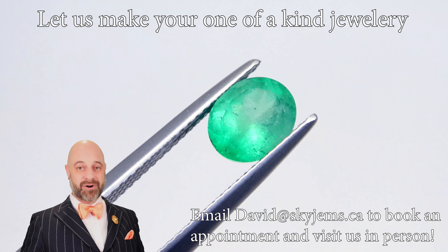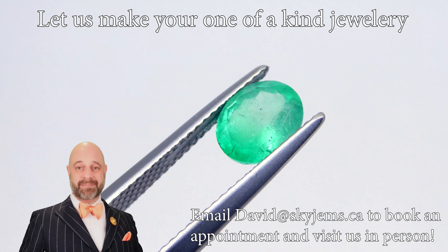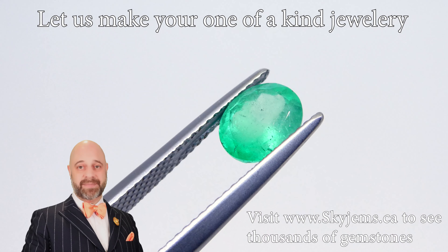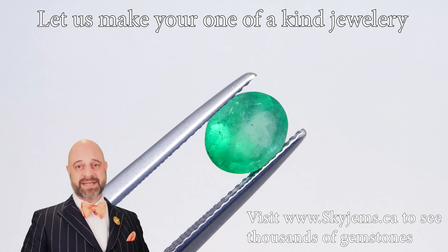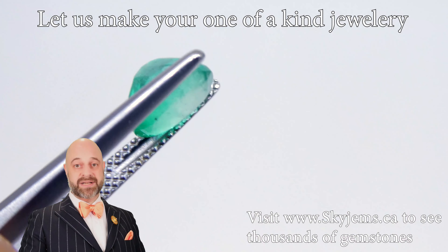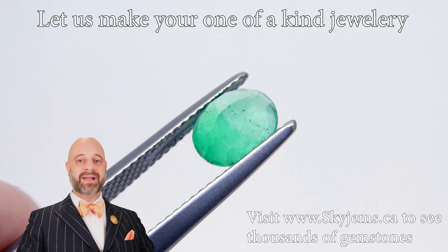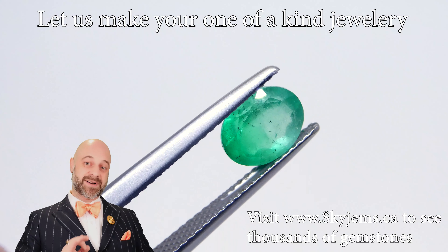These are usually best viewed in person. Anybody can make a gem look amazing online. We would love to have you into the office. If you're in the Toronto area, come by and take a look at this in person. Reach out to book an appointment as we do not accept walking customers. But I always encourage people to come by — gems are best viewed in person, especially colored gemstones.